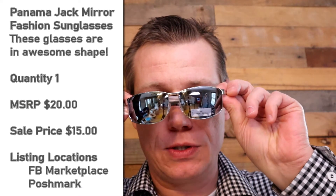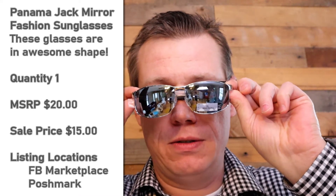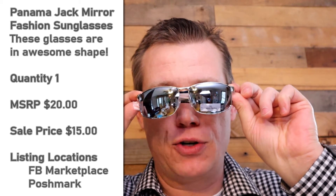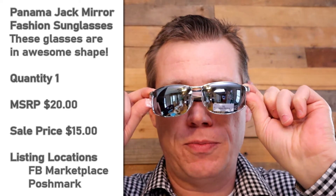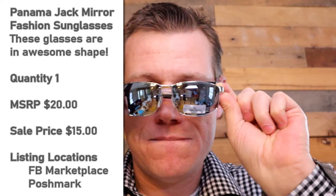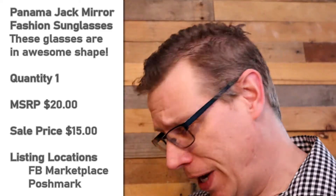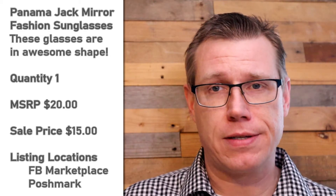Another really super fancy pair. This kind of feels like maybe I should have a dress suit on and be doing gangster style or something. We have five men's sunglasses left, so I'm excited. Getting close to the end.